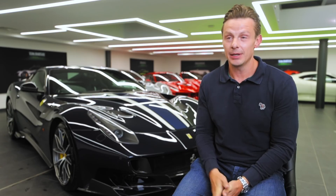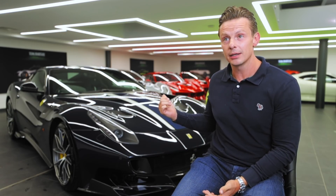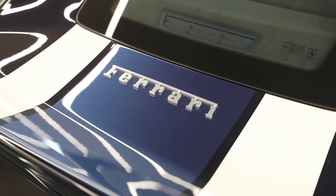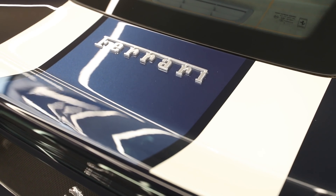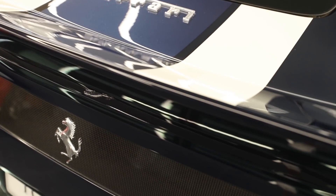A lot of that is true, but at the same time it's just an absolute weapon. It's the sort of car where you can chuck your golf clubs in the back, go away for the weekend, and you've got a limited edition special V12 front-engine Ferrari TDF.